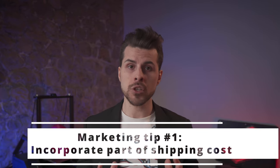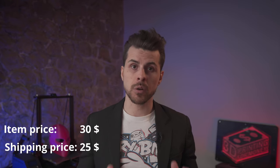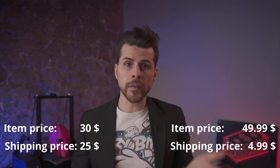Let's see some marketing to make shipping less daunting to the customer. Tip number one: incorporate part of the shipping cost into the item cost to make it less off-putting. If you want to sell a $30 item and you have $25 in shipping, stating $30 plus $25 in your shop will make your potential customer make a stink face and pass. But price the item at $49 plus $4.99 for shipping and you've done two things: you've brought up the perceived value of the item and you've made shipping more reasonable for the customer. There's no real difference, only the perception of a better-valued item.